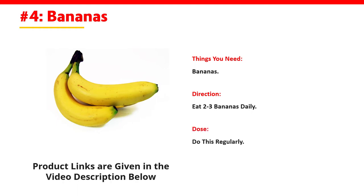Number 4: Bananas. Things You Need: Bananas. Direction: Eat 2-3 bananas daily. Dose: Do this regularly.